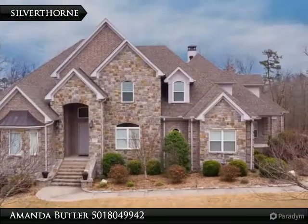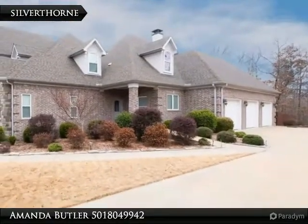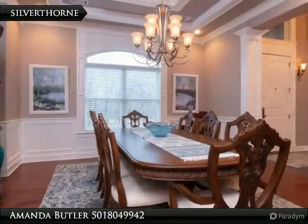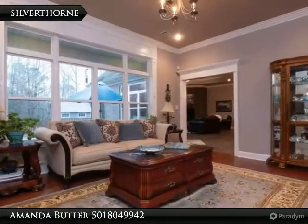Gorgeous custom-built estate on 5 acres in Westpull — this one is like no other. Every inch is well-used space, and there is tons of storage. Don't miss the sunroom dock room off of the hearth room. There are two bedrooms with en-suite baths in addition to the master. This home has room for everyone in a beautiful relaxed setting.